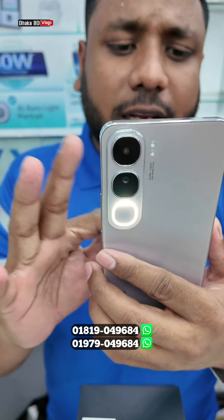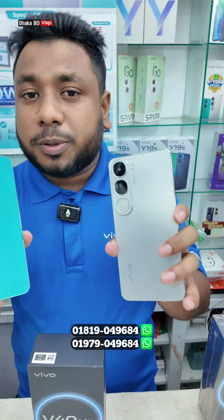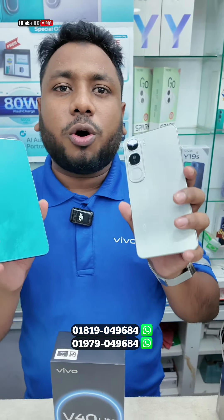In our Bangladesh market, there are 2 variants. This is 8 plus 8GB with 128GB storage.